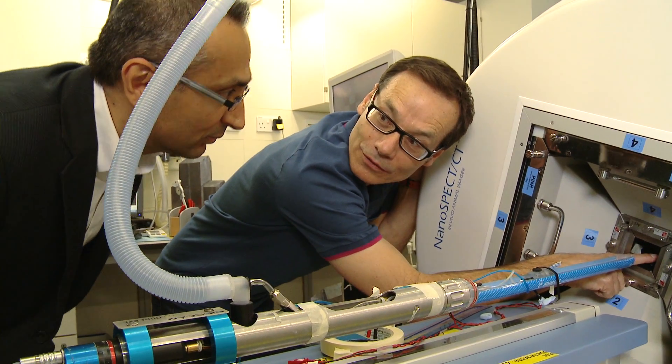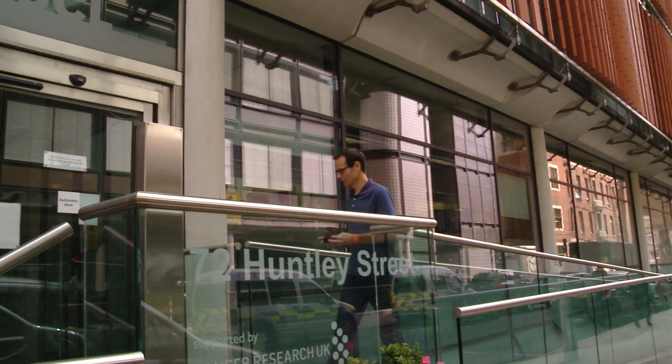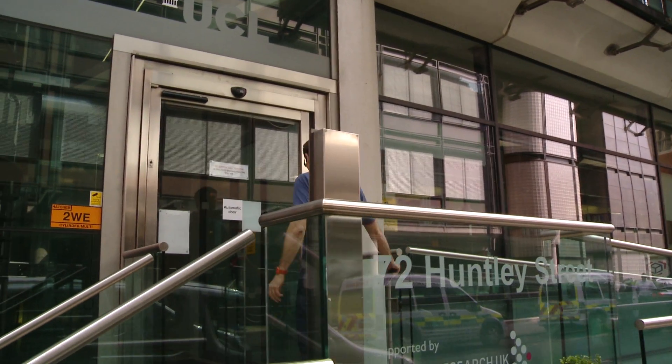I will now pass you on to Professor Mark Lithgow who will describe some of the work that's ongoing at CABI. My name is Mark Lithgow and I'm Professor of Biomedical Imaging at University College London. I'm Director of the Centre for Advanced Biomedical Imaging, or more affectionately known as CABI.